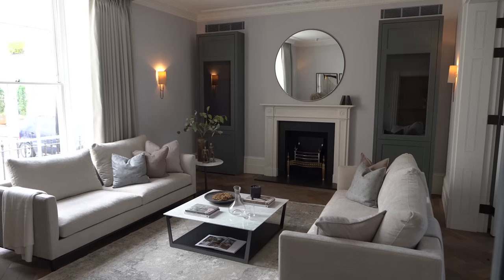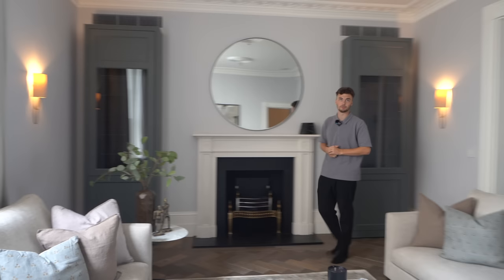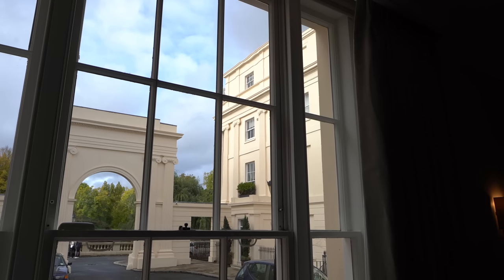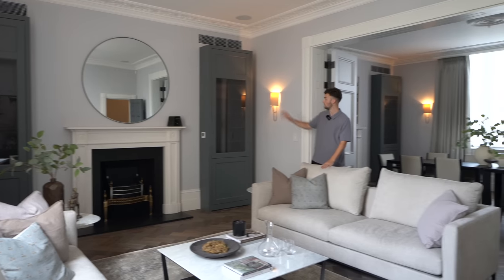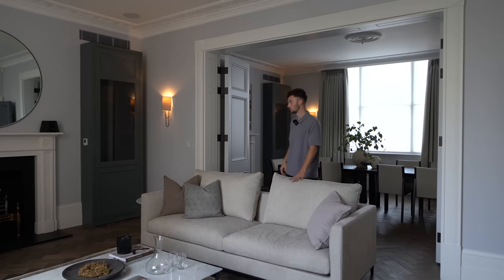So this is the formal lounge of the house, one of two lounges. With the grand ceiling heights and a huge window at the front bringing in loads of natural light, it's an incredible place to sit down with a guest. We've got a fireplace on that side as well and a circular mirror. Loads and loads of storage, all very bespoke.